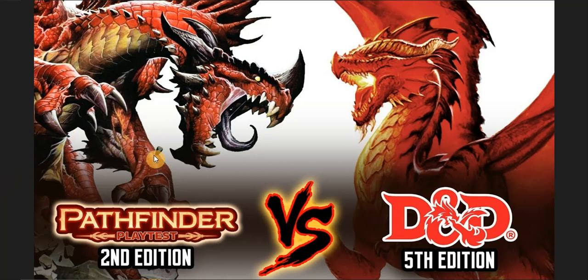Welcome to Arkham Corner. I will be comparing Pathfinder 2nd Edition with D&D 5th Edition, looking at the differences and why I think Pathfinder works for me and may not work for you.